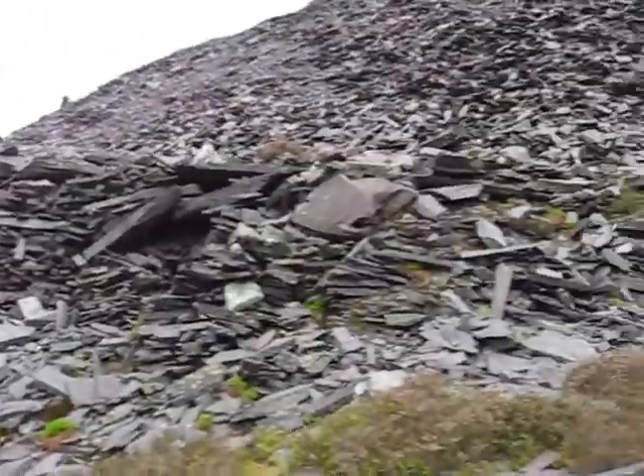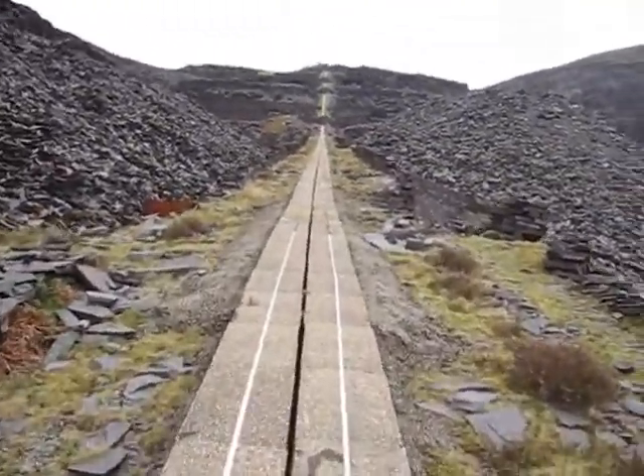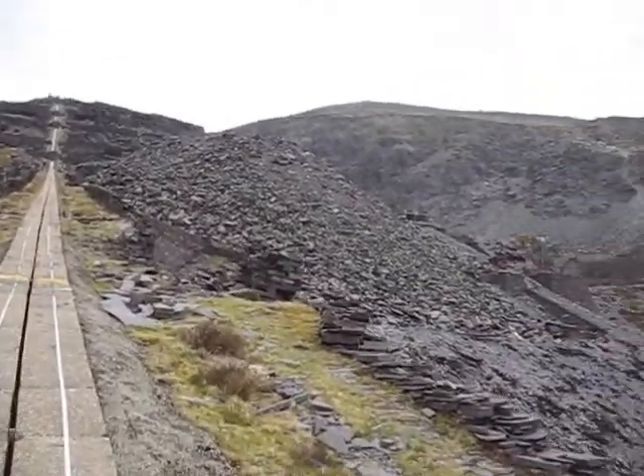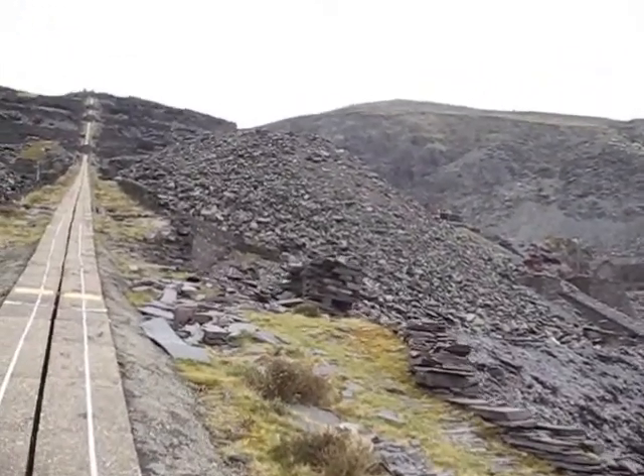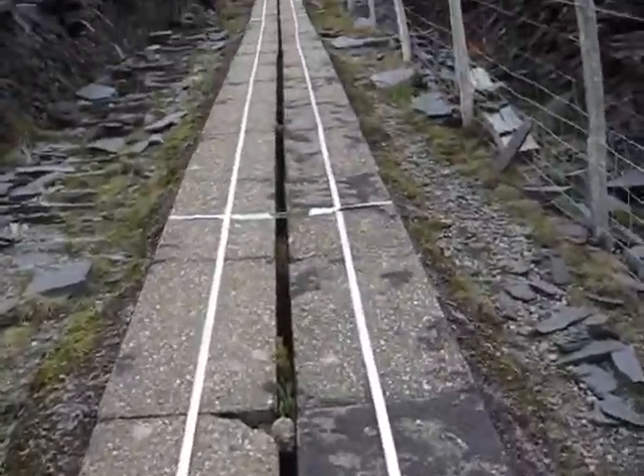I'm on the inclines now again. Just a pretty relentless single gradient. All the way up there is the peak in the centre of the screen. A bit of arc where we're headed. Now we get really steep here.